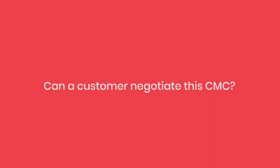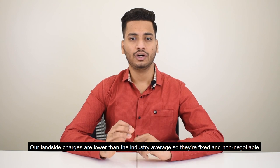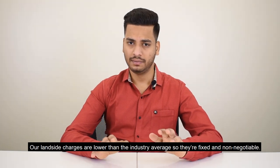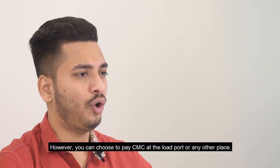Can a customer negotiate the CMC? Our landside charges are lower than the industry average, so they are fixed and non-negotiable. However, you can choose to pay CMC at the load port or any other place.